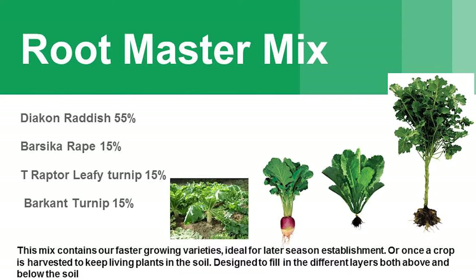This is what we call the Root Master mix, ideally suited for seeding after a crop harvest when you want to get something in and get something regrowing. It's got different layers — the daikon radish in there, which is similar to the tillage radish. That's an annual, so we typically seed it past the middle of the year to really get that root development going down. Then the Barseca rape, T-Rapto leafy turnip and Barkham turnip, which are three of Barenburg's varieties — shorter growing varieties for the later part of the season. Really good to have something growing in the ground with the added benefit of some forage production.